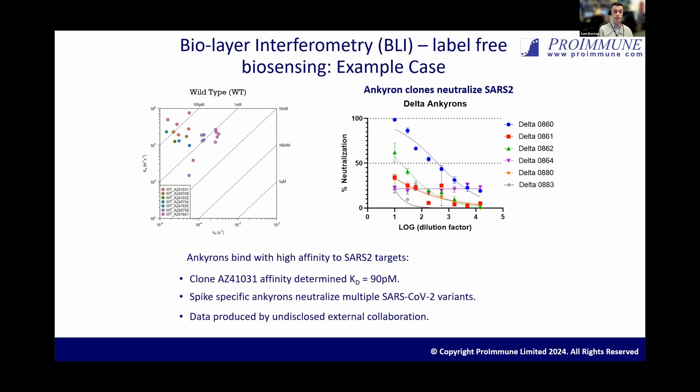Another interesting finding was that they used the Anchor-on clones in pseudovirus neutralization assays. The data here is for Anchor-on clones against the Delta variant of SARS-CoV-2, and they showed that some of those clones were able to actually neutralize viral particles in the pseudovirus neutralization assay. This is something we'd absolutely expect — much like an antibody — and we'd also expect that Anchor-ons have functional relationships with receptors on cell surfaces, such as antagonistic or agonistic relationships with receptors, which is something we're very interested in exploring in the future.